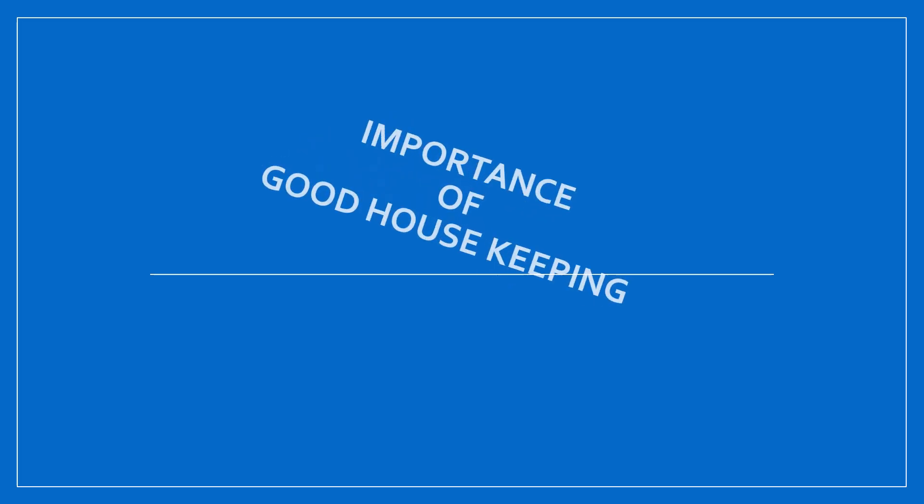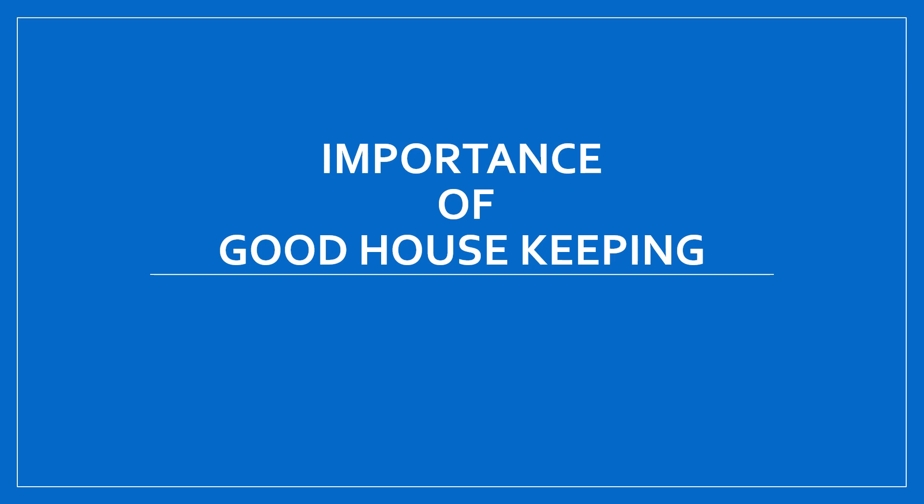Welcome to this learning video session. Today's subject is the importance of good housekeeping in refinery process units.